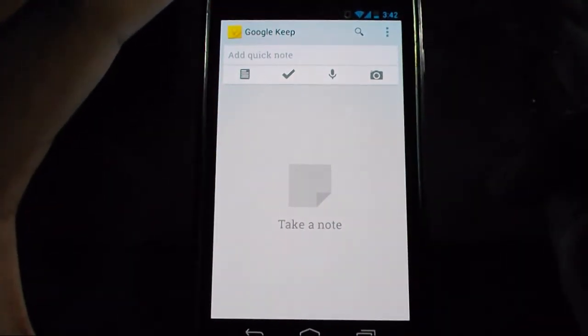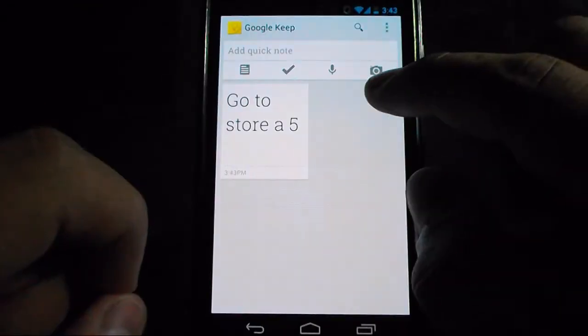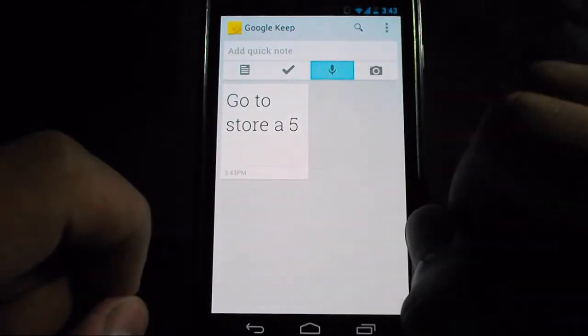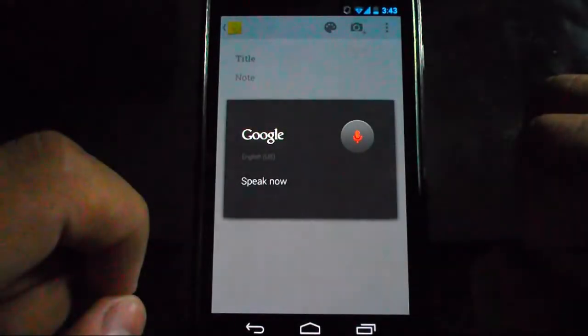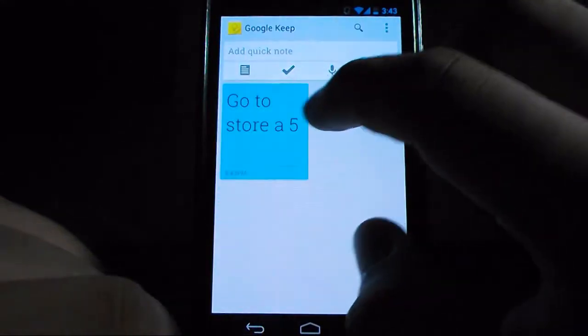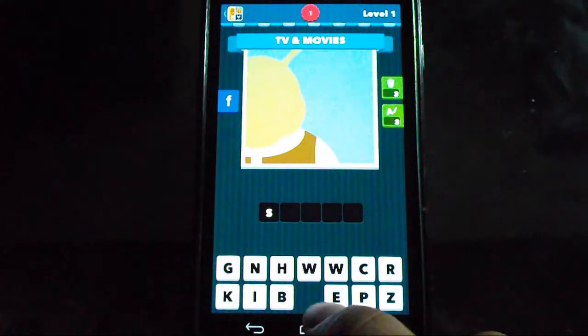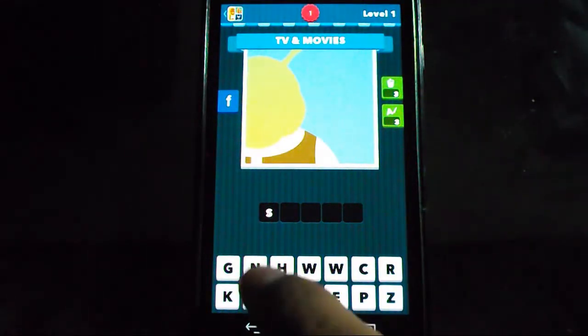My next app is Google Keep. Google Keep is an organizer and it is completely free. You can make your notes, record your own voice, take pictures — all to help you stay organized. You can change the colors of the notes. It is a very clean app, highly recommend it.